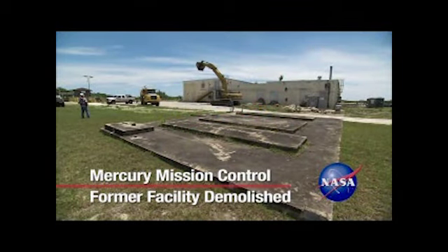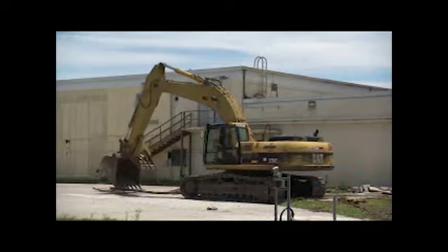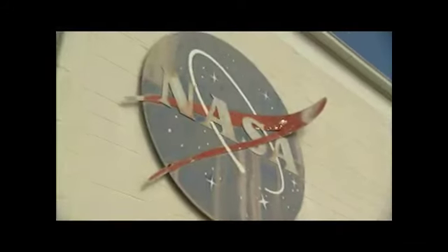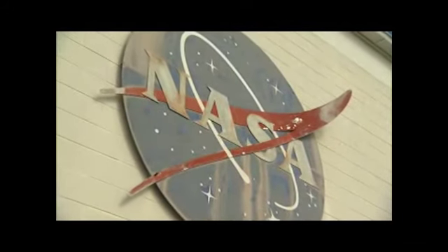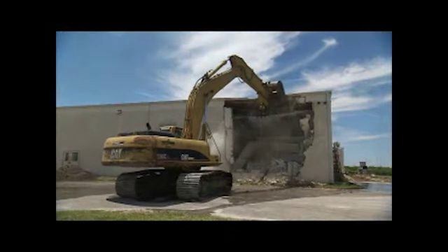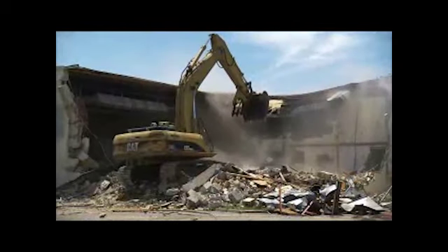On the grounds of Cape Canaveral Air Force Station in Florida, engines growled to life as hulking equipment moved into place. The former Mercury Mission Control Center building, long ravaged by time and the elements, was set for demolition. Looking like angry bees from a science fiction movie, the heavy equipment consumed the structure bit by bit until nothing was left but the slab where it stood.